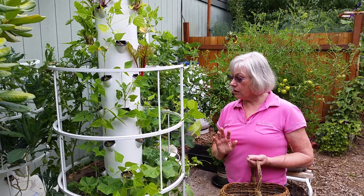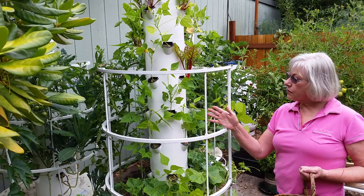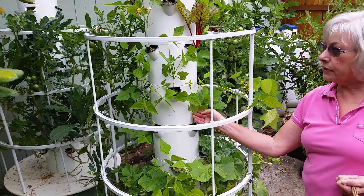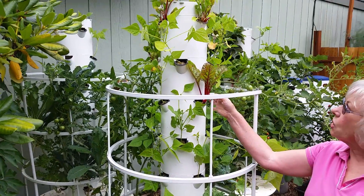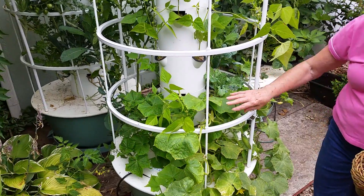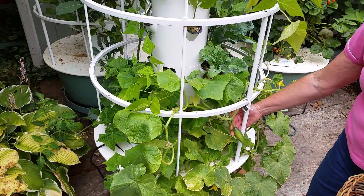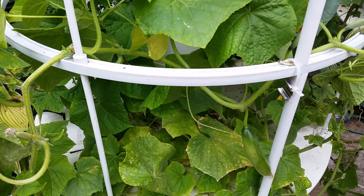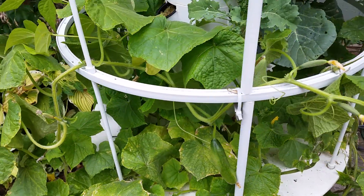I've got these three tower gardens here, and on this one you'll see the bush beans I've got started — I did them as a second crop this year. There's Swiss chard growing, and here's the cucumber that is going crazy with nice little fruits on there. Some colored greens in the back here.